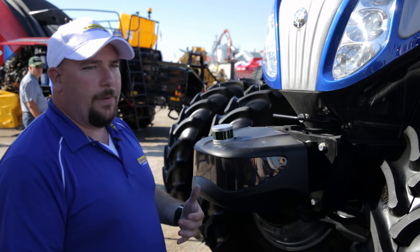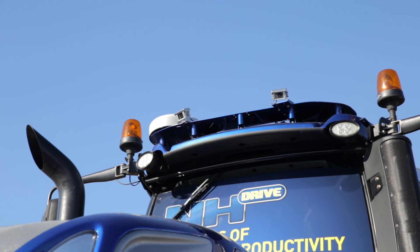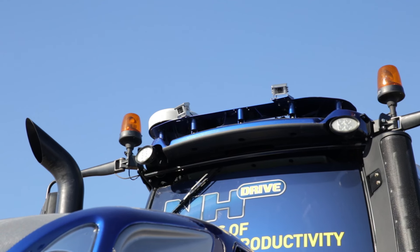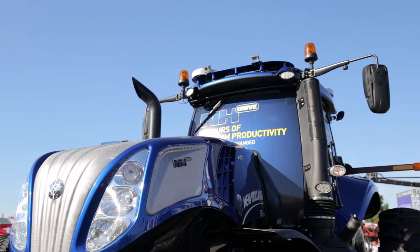Safety is very important when you start talking about going autonomous — we try to think about that as much as we can. If you look up at the top of the roof, you can see that we've got two cameras facing out the front and also two cameras facing out the back.